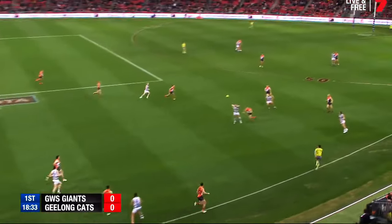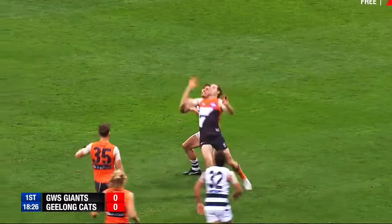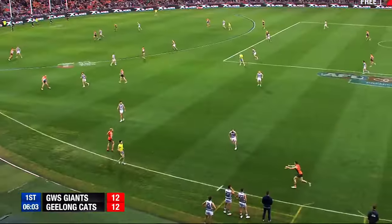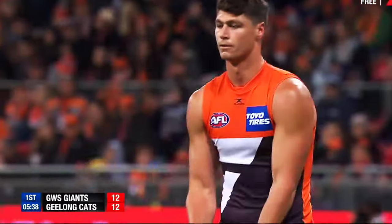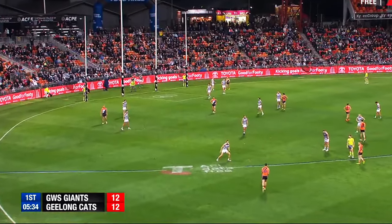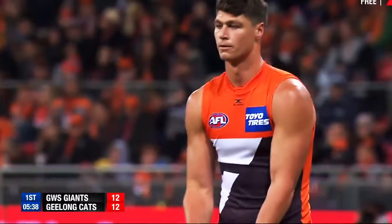Patrick Dangerfield marks Andrew Mackey's quick snap, before going to Tom Hawkins, who's in a 1v1 contest against Phil Davis, and Hawkins wins the contest before slotting the set shot goal. Jeremy Cameron kicks the ball towards Jonathan Patton, and Patton rises up for the grab. Patton has been kicking really accurately this season, and Giants fans already know that his kick is going nowhere but through the middle of the big sticks. Exceptional conversion from Jonathan Patton.